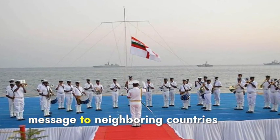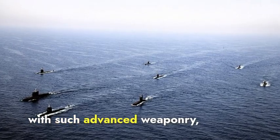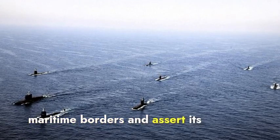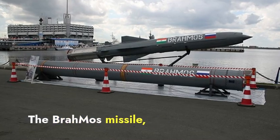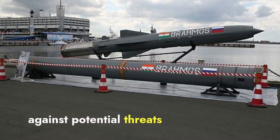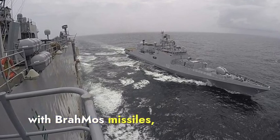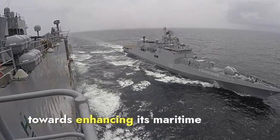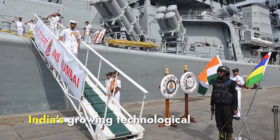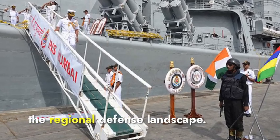This development sends a clear message to neighboring countries like Pakistan and China. By equipping its naval forces with such advanced weaponry, India is showcasing its capability to defend its maritime borders and assert its dominance in the region. The BrahMos missile, with its extended range and high precision, serves as a strong deterrent against potential threats. By equipping the INS Talwar with BrahMos missiles, India is taking a major step towards enhancing its maritime security and deterrence capabilities, reinforcing its position as a major player in the regional defense landscape.